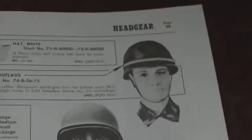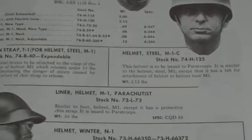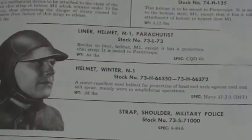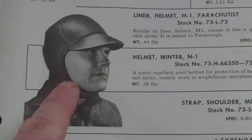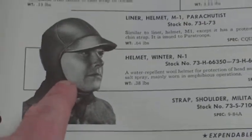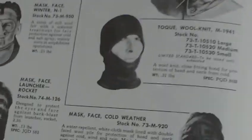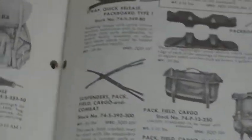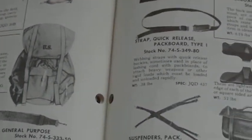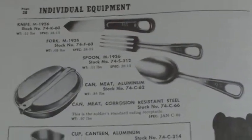And you've got the breakdown of the hats, the headgear, the helmets, the complete helmet, individual bits, liner helmet for the parachuters — there's something you don't often see — helmet winter M1 liner, hoods for jackets, winter face masks, neckties, handkerchiefs. And of interest to the reenactor, this is the stuff that fascinates me: individual equipment.